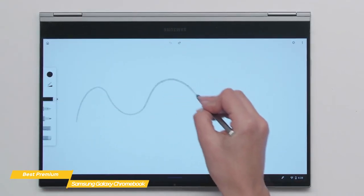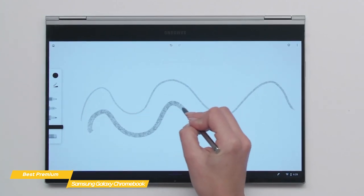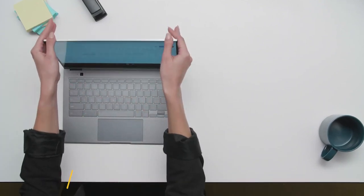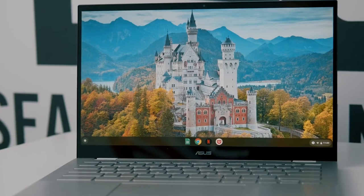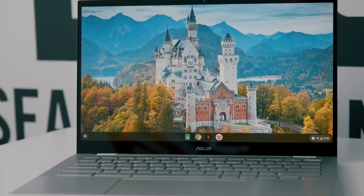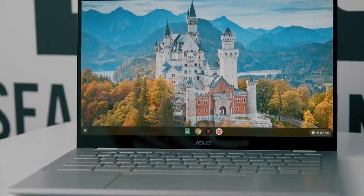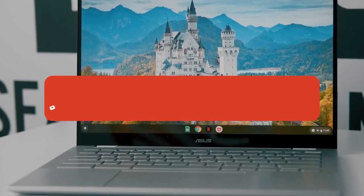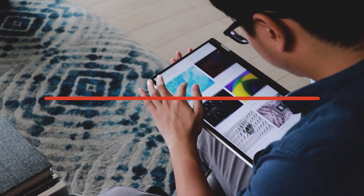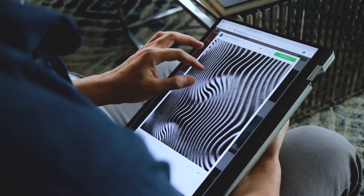The Samsung Galaxy Chromebook might not have the battery life you expect from a Chromebook, but it's a premium 2-in-1 convertible with a beautiful 4K AMOLED display and excellent performance. The Galaxy Chromebook is a shining example of what a Chromebook should be. If you enjoyed this video, please leave a like, and if you're new to the channel, consider subscribing. Be sure to check out the description for links to the most up-to-date pricing on all the products mentioned. Hope you all have a great day, and we'll see you back here soon.